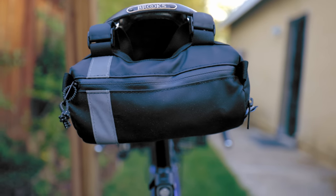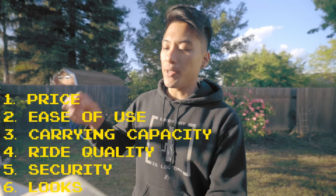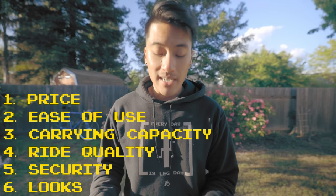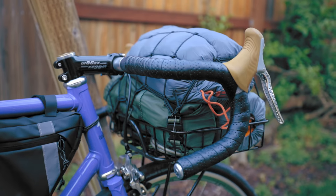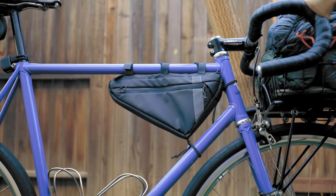To see whether a good old-fashioned bike rack versus bike bags are best for you, we're going to compare them on price, ease of use, carrying capacity, ride quality, security, and of course, looks. Now racks are made of metal versus just canvas on some bike bags, so racks are going to cost more.